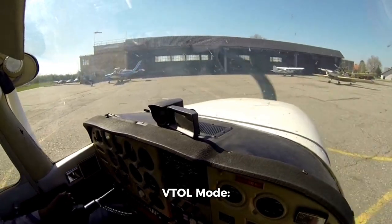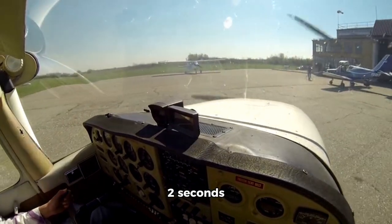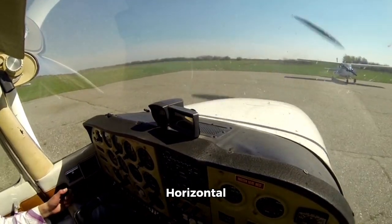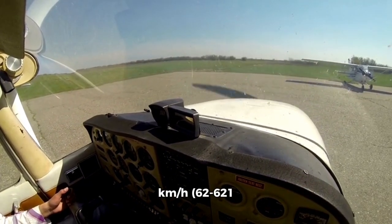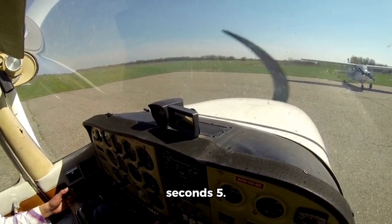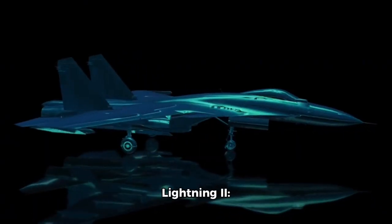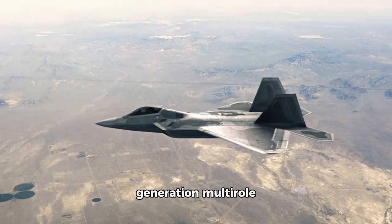VTOL mode: 0 to 100 kilometers per hour (0 to 62 miles per hour) in seconds. Transition to horizontal flight: 100 to 1,000 kilometers per hour (62 to 621 miles per hour) in 10 seconds.